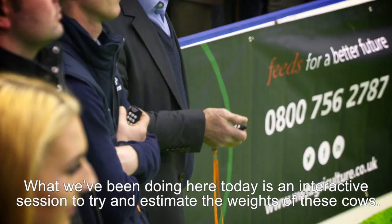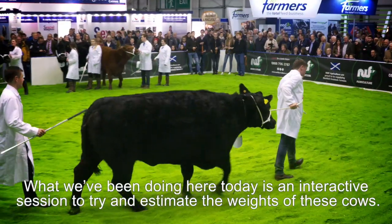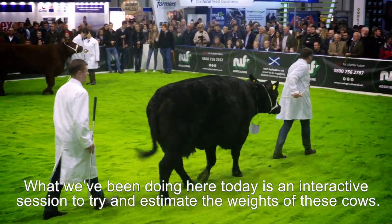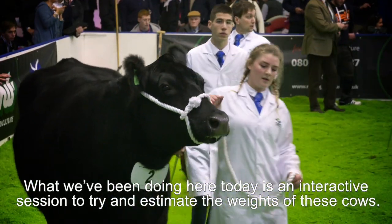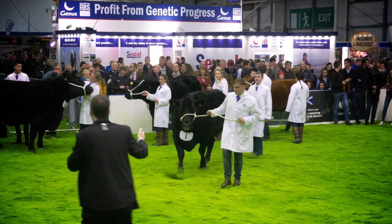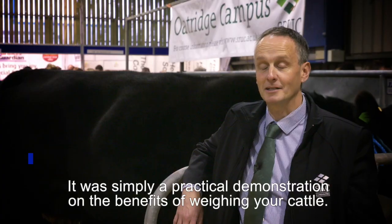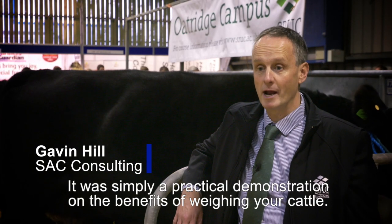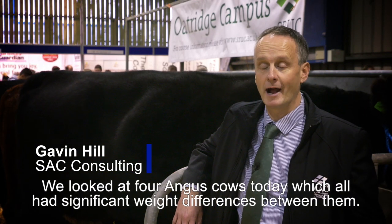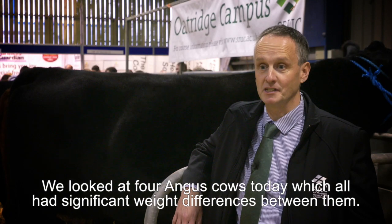What we're trying to do is get an interactive session here today for you to try and estimate the weights of these cows. It was simply a practical demonstration on the benefits of weighing your cattle. We looked at four Angus cows today, and actually they all had significant weight differences between them.